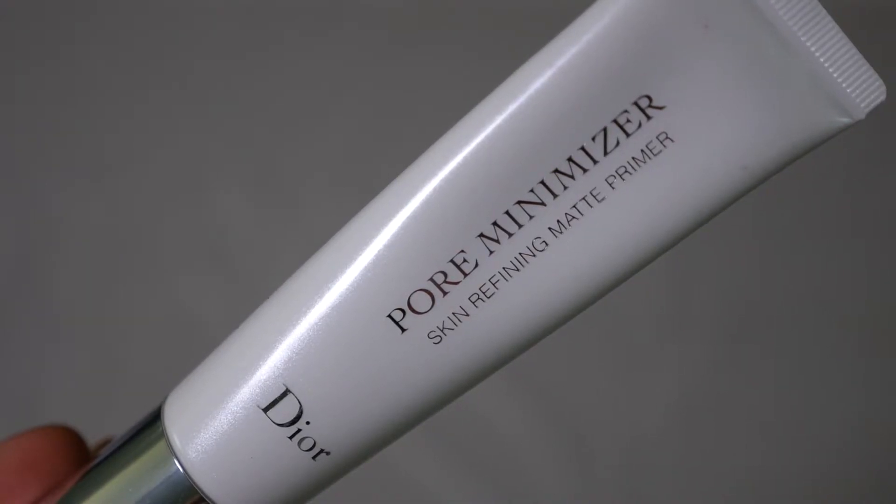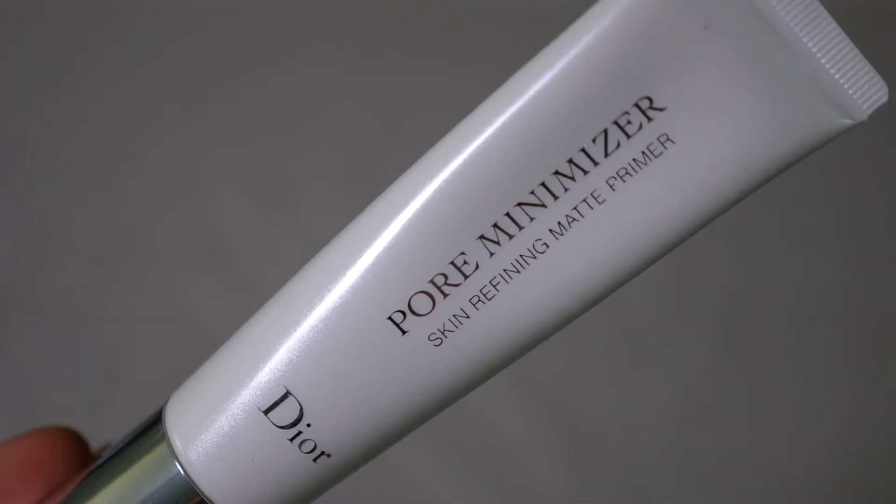For face primer, I'm using this Dior Pore Minimizer Skin Refining Matte Primer. Love this because it really minimizes my pores. I just normally use this around my T-zone where my pores are clearly visible.